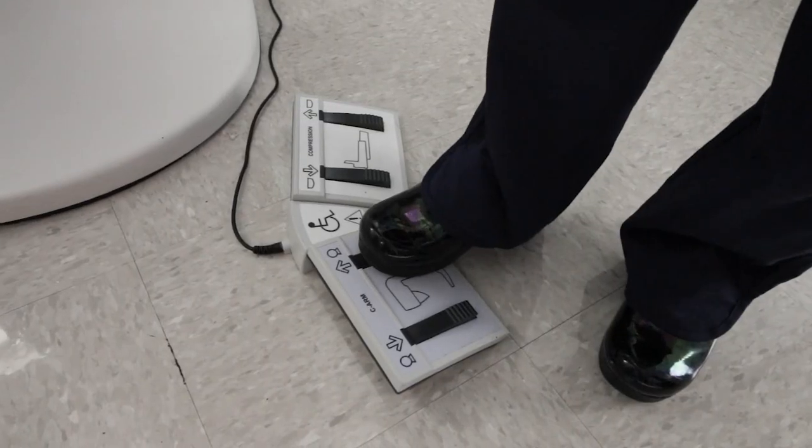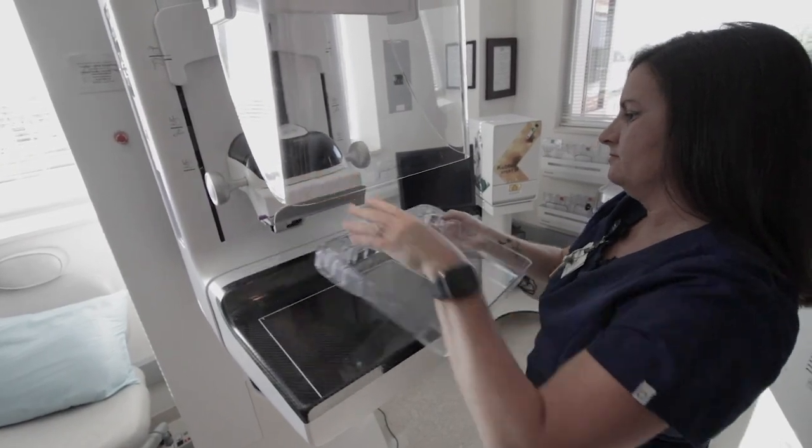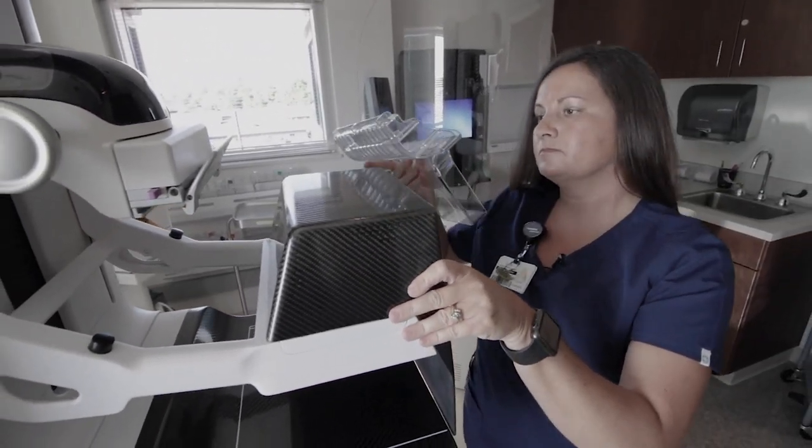Early detection is critical because, number one, it allows a woman to find her breast cancer at the earliest stage. The second thing early detection does is it allows you to offer women more choices. If you have a smaller cancer that's more confined to a limited space, you can offer the woman more treatment choices.